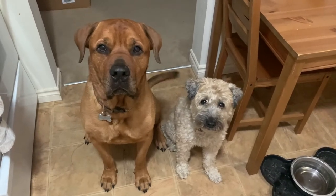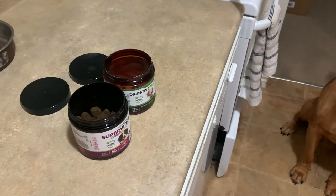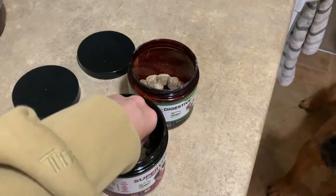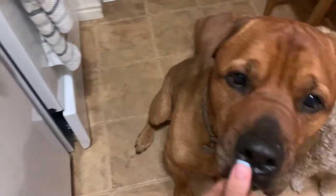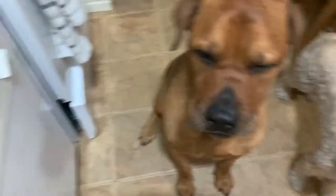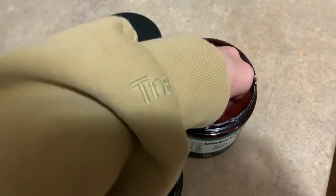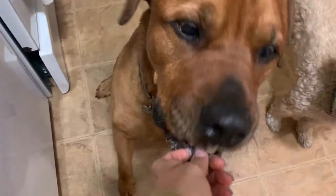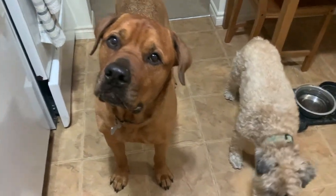Just before I end the video I wanted to film a quick clip showing how excited the dogs get for their supplements. Starting with the Super Vitamin for Fred — gentle, gentle — and now for Ava. And now the probiotic — gentle — and Ava. So clearly they like them and they want more!